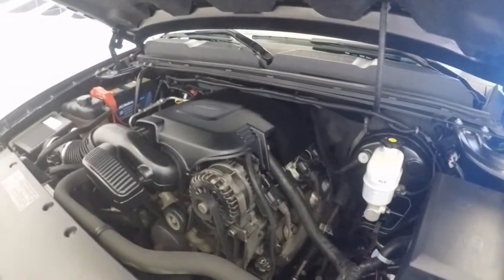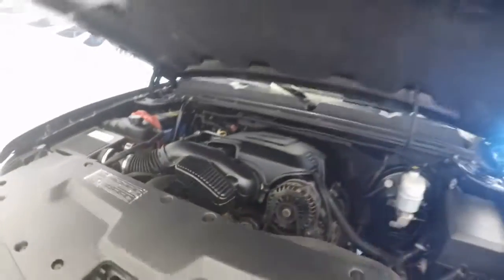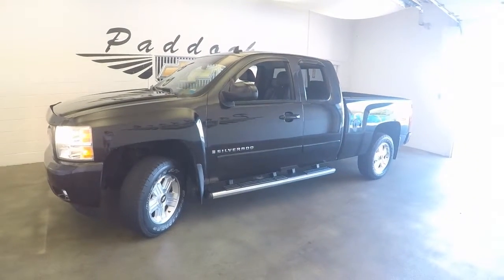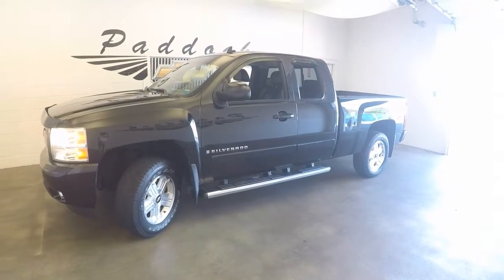Very good shape. This is a 2007 Chevy Silverado LTZ. This is the Z71.